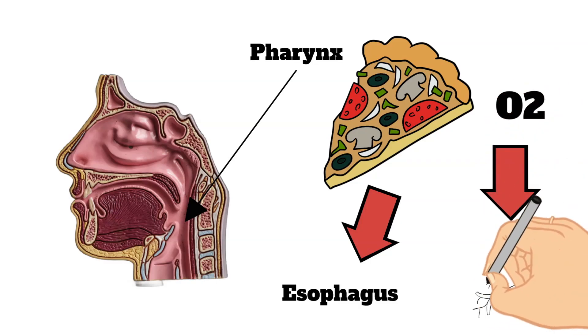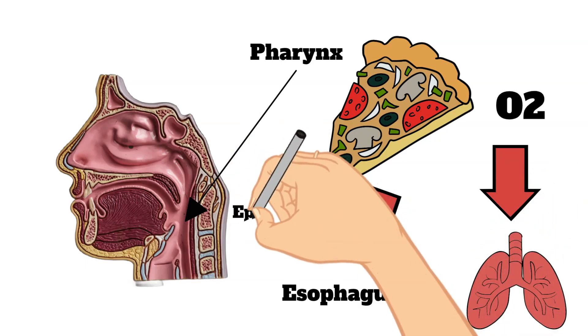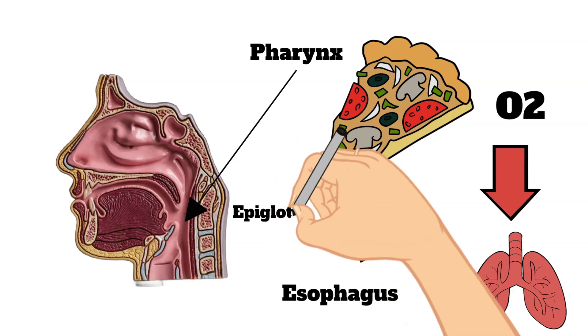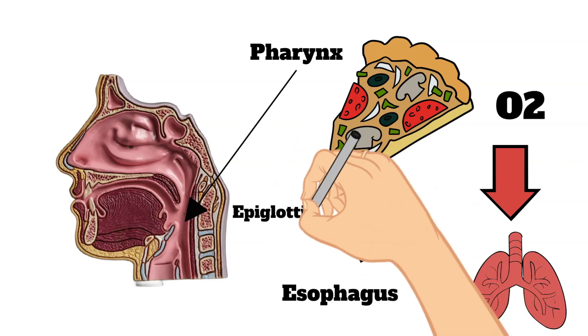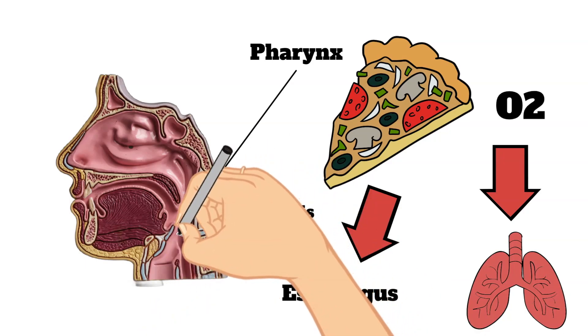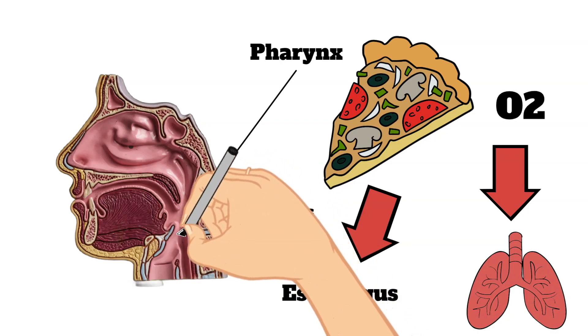Next on our list is the larynx. There is a small flap of tissue called the epiglottis, and it covers the air-only passage when we swallow, keeping food and liquid from accidentally going into the lungs.